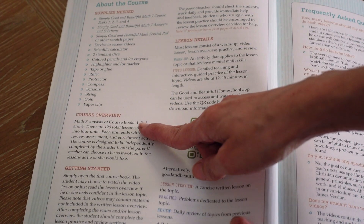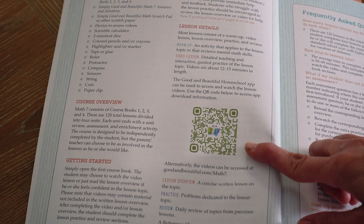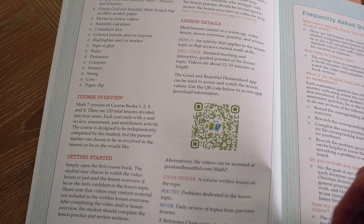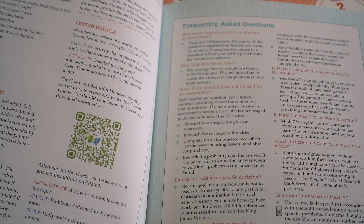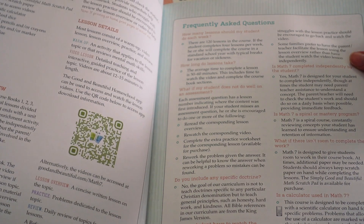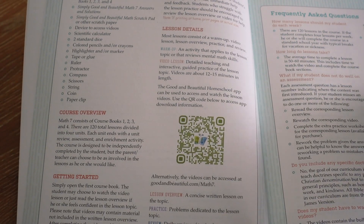Let's look inside. It tells you about any supplies that are going to be needed, the course overview, how to get started, and lesson details. This QR code is for students to access the video, because every lesson has a video lesson which makes it a lot easier because you don't have to do the teaching. If they don't want to watch the video, the lesson is also written inside the book. There are 120 lessons, so you can do a four-lesson school week. Each lesson takes 50 to 60 minutes including the videos.